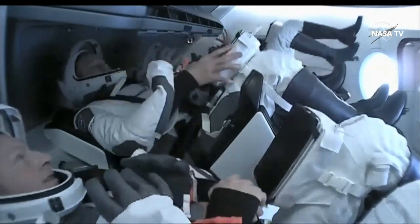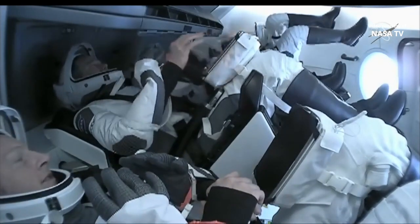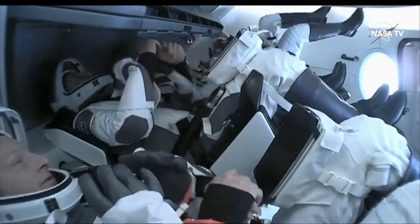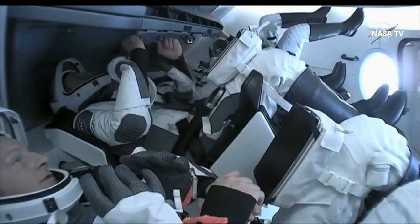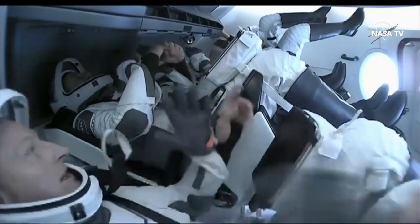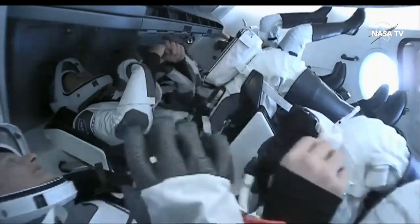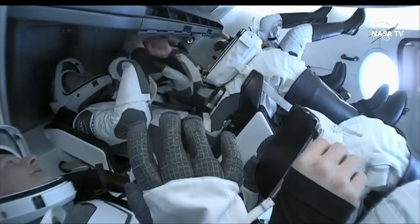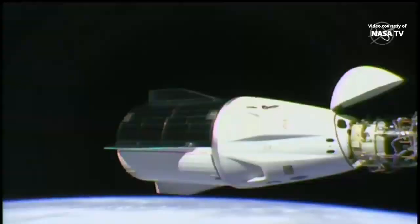The hatch is closed right on the timeline at 10:20 p.m. Central Time, 11:20 p.m. Eastern Time. Now that Crew-3 is inside the Dragon, they will continue configuring Dragon ahead of an undocking later today.